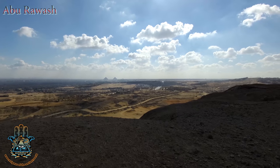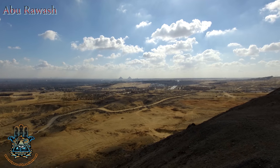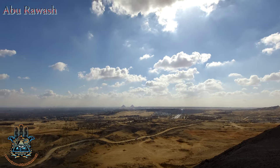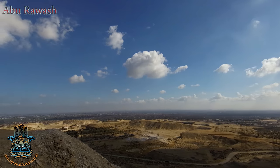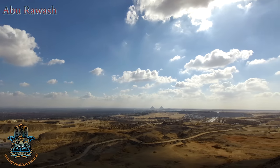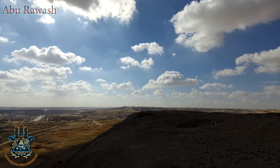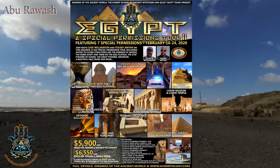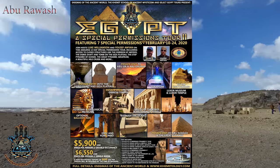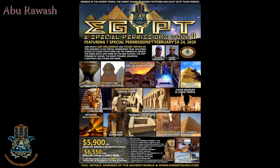So that was Abu Rwash. If you want to come to this site yourself and many other cool sites with special permissions, you can if you come with us. You can go inside the Serapeum, go to Abusir and the sun temple at Abu Ghurob, go underneath the step pyramid, visit Abu Rwash, have time inside the great pyramid after it's closed with nobody else inside, as well as the Osiris shaft and tomb, and the Nile cruise. If this is where your interest lies in Egypt, this is the trip for you — join Yusuf and me in February 2020 in Egypt. Thanks for watching, have a great day.